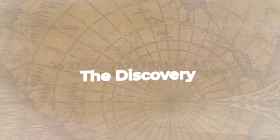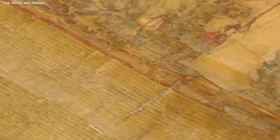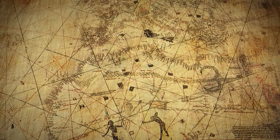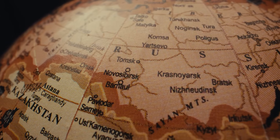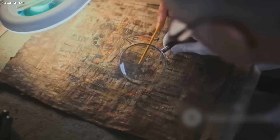The Discovery. In a quiet old archive, a team of researchers came across a map made over 300 years ago. At first, it looked like any other map from the past. The edges were worn, the paper was yellow. It showed parts of the world that were known in the 17th century, but then they used spectral imaging to take a deeper look.